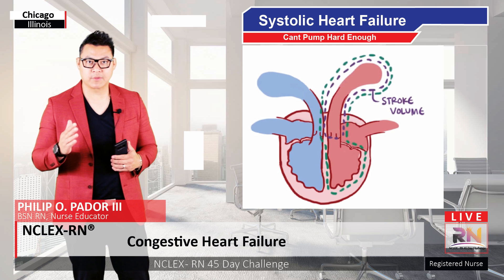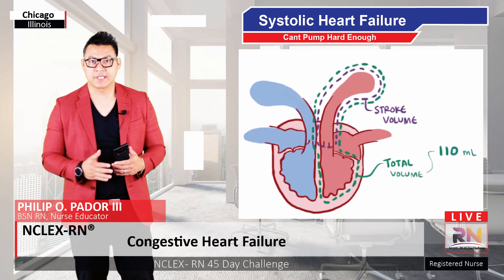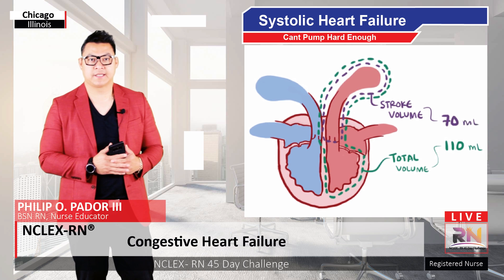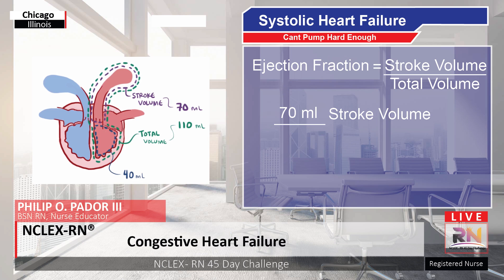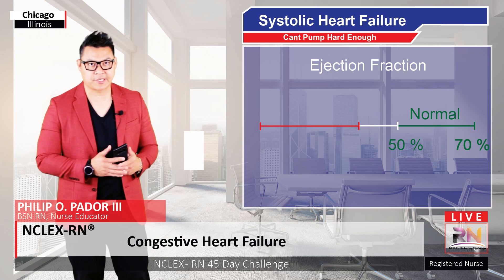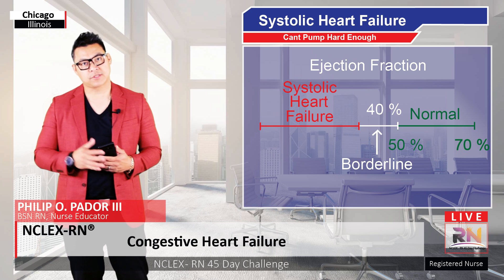Notice that not all the blood is pumped out. The stroke volume is just a fraction of the total volume. The total volume might be closer to 110 milliliters, and 70 milliliters is the fraction that got ejected with each beat. The other 40 milliliters lingers in the left ventricle until the next beat. In this example, the ejection fraction would be 70 divided by 110, or about 64%. Normal ejection fraction is around 50 to 70%. Between 40 to 50% would be considered borderline, and anything 40% or less indicates systolic heart failure.